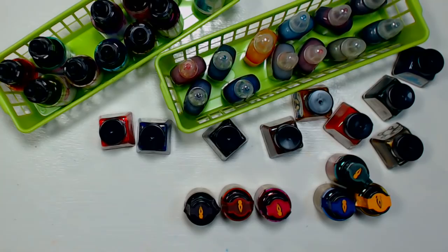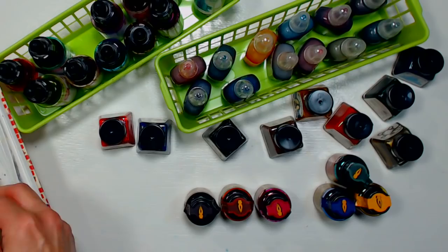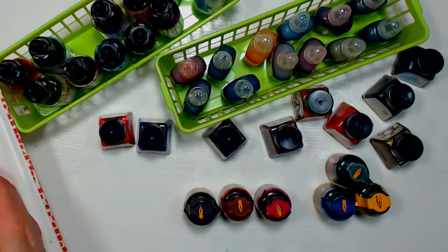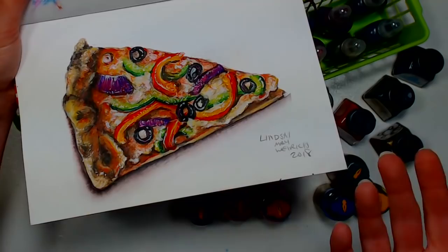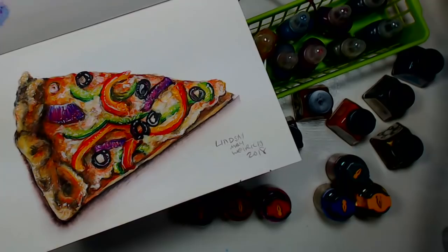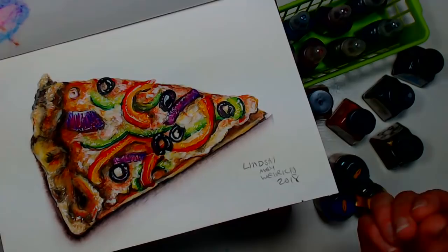A lot of times I use inks in conjunction with other media. This pizza sketch was started with water-based brush pens — the Arteza brush pens. That's probably one of the most convenient ways to use the ink. You can also use water-soluble inks with dip pens or in a fountain pen because they don't have heavy pigment particles.